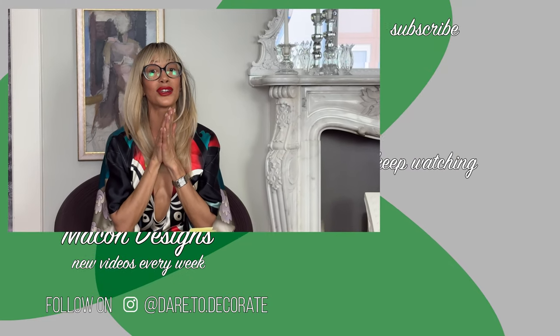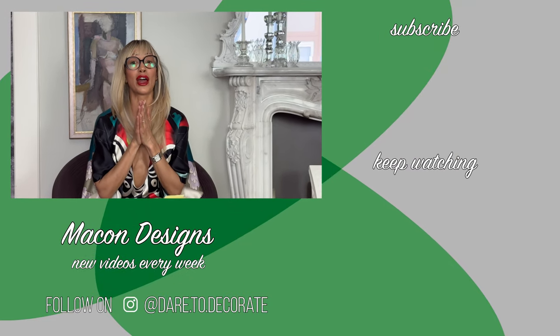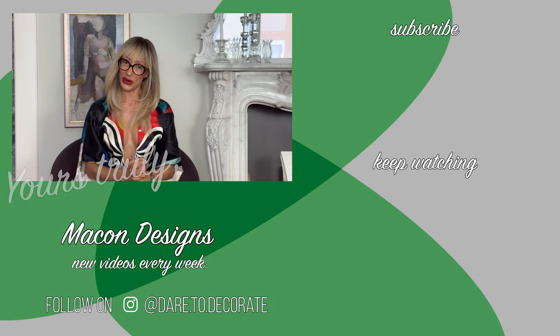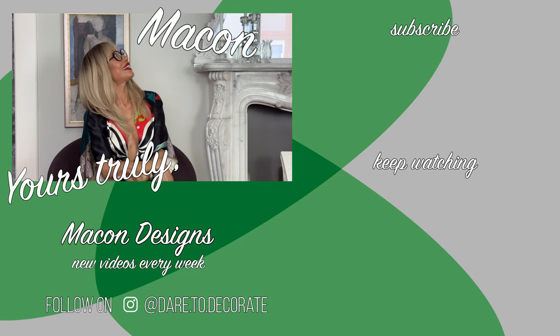Just dare to decorate. You can do it — I believe in you. Thanks for stopping by. I hope you not only enjoyed this video, but got some useful tips. If you incorporate any of these elements, please share them with me in the comments and DM me pics on Instagram so I can share with our growing community here. And as always, yours truly.